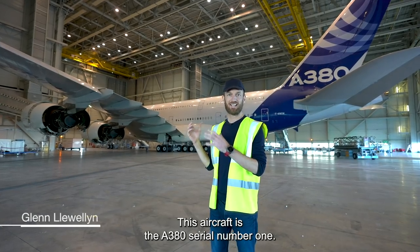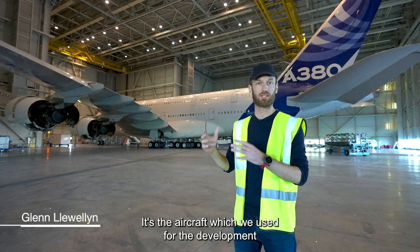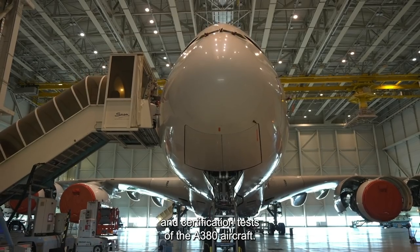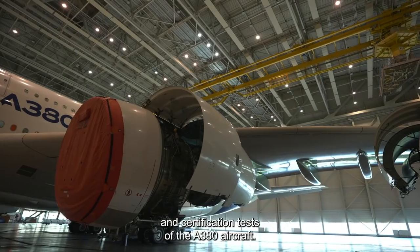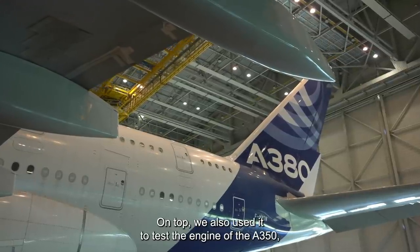This aircraft is the A380 Serial Number 1. It's the aircraft which we used for the development and certification tests of the A380 aircraft. On top of that, we also used it to test the engine on the A350.